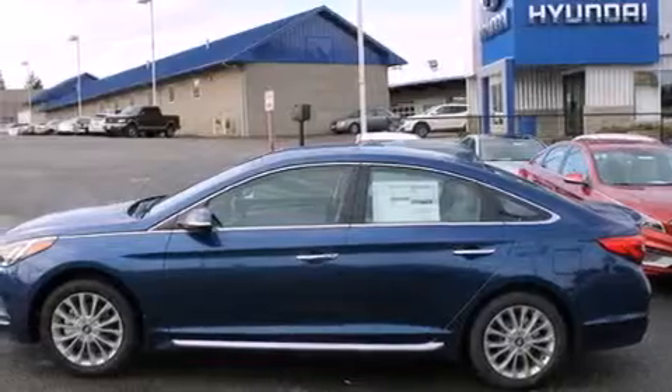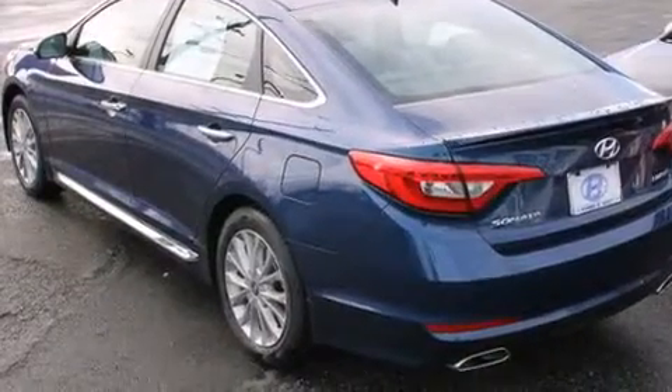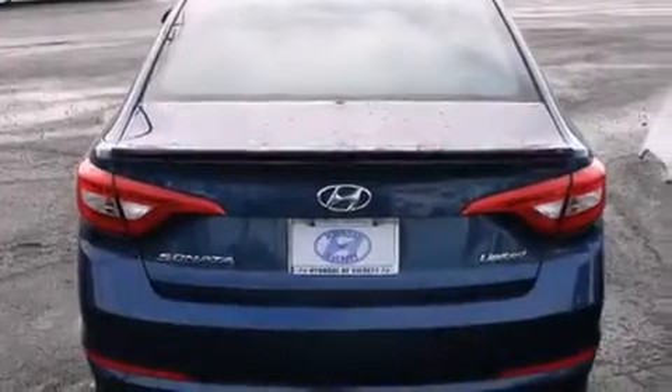All of the following features are included: Bluetooth mobile device connectivity, a low-tire pressure indicator, front and rear reading lights, and 12-volt power outlets.